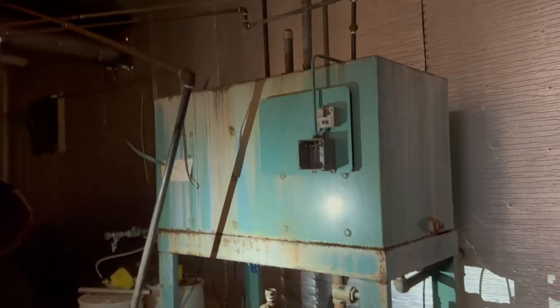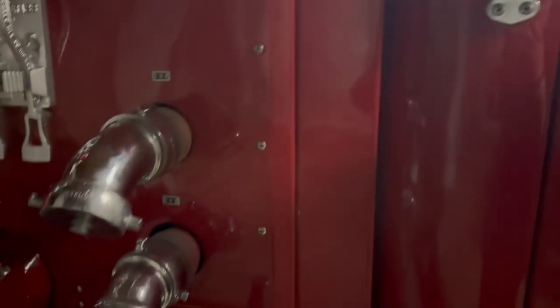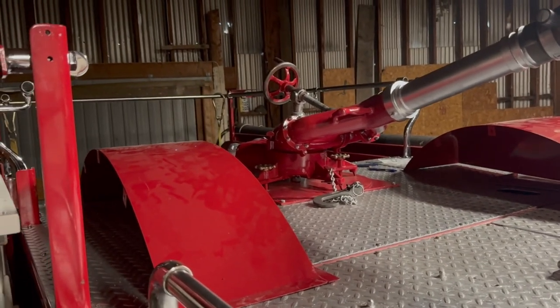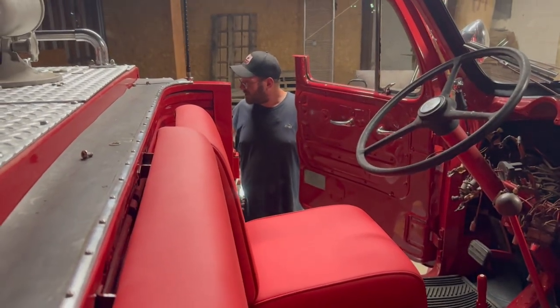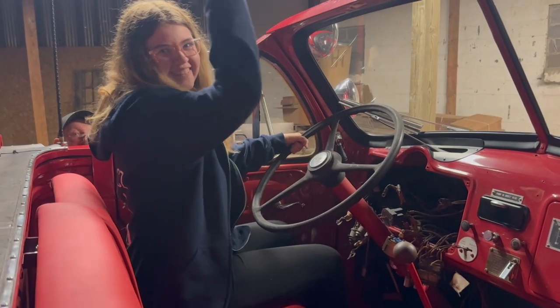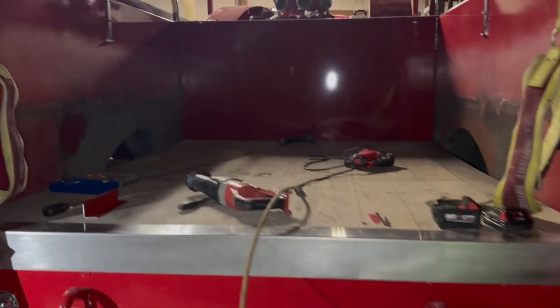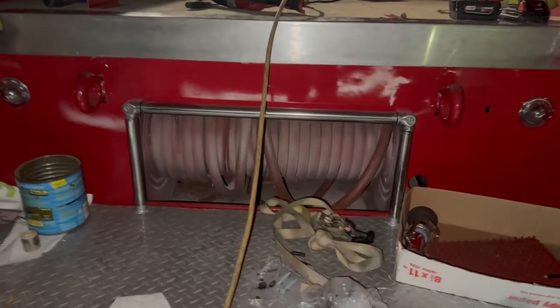I don't remember these but it looks like Dean's color for sure. He's doing a good job — wow, nice. That's the boiler. He's been doing a good job restoring it. Look, there's the hose.